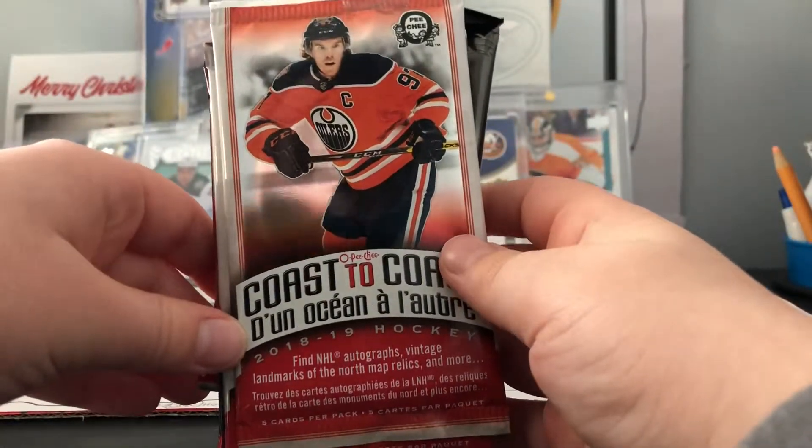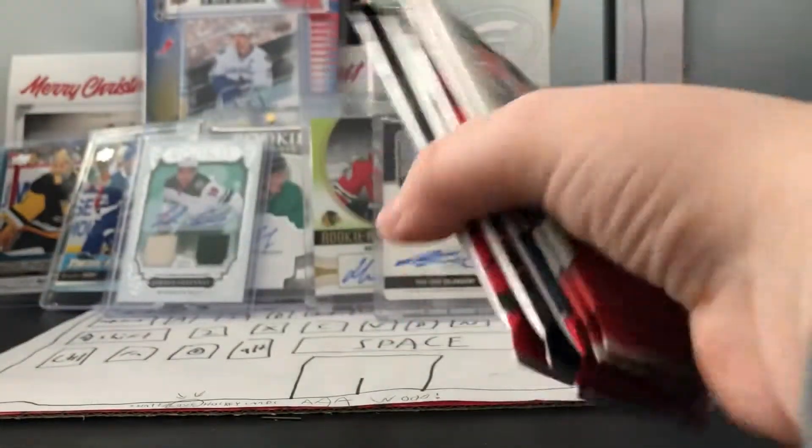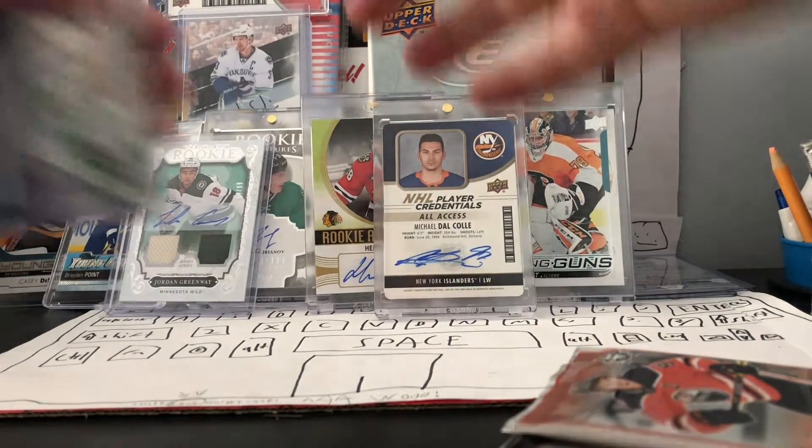Hey guys, it's EL back with another video. Today we have another five pack break and also a bit of a pickups video. I picked up some cards recently and we're gonna head through them.